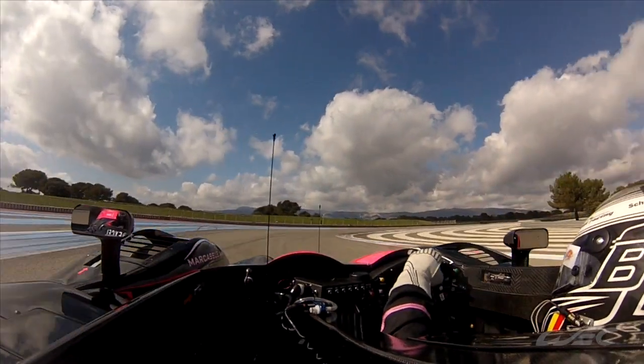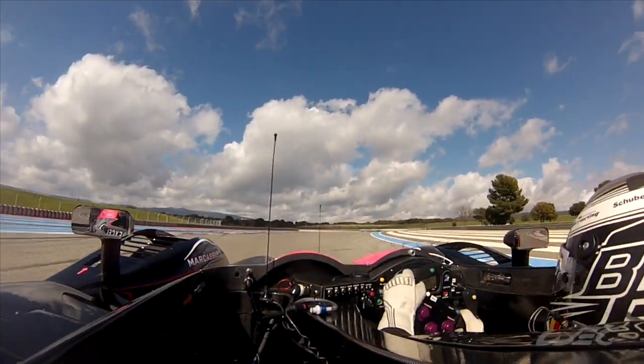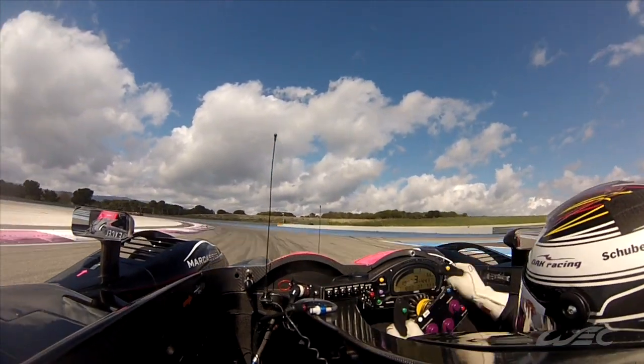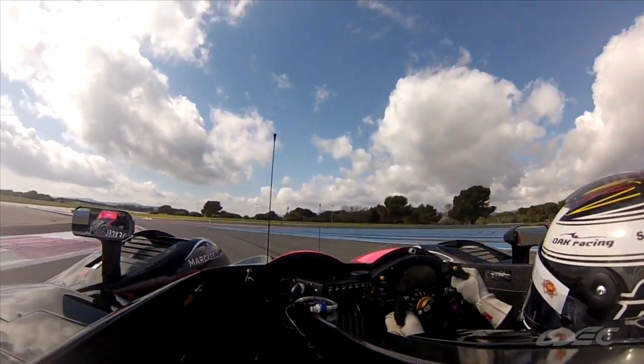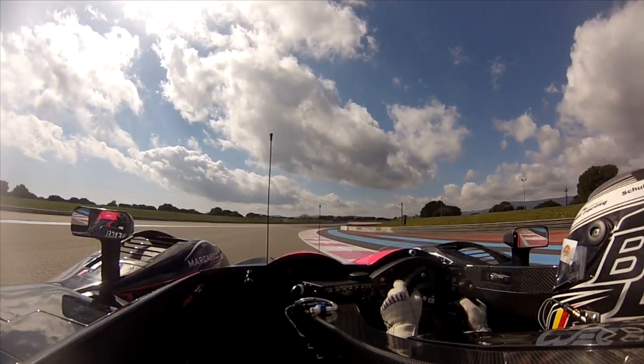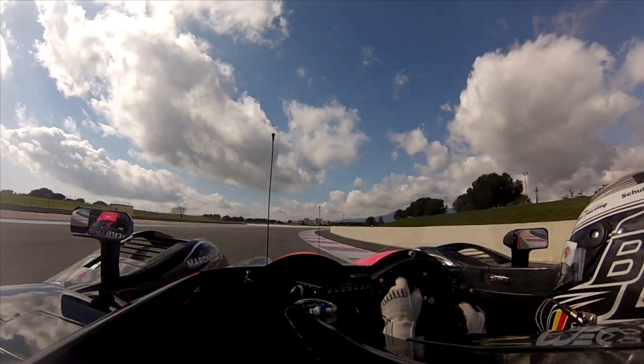Now a very tricky corner — you get in sixth gear and you slow down to third gear. Very difficult to get the apex right. Now you accelerate; you stay in third gear for a very difficult left corner. You go down to second gear — there I did a little mistake, I missed my apex — then I go back on throttle.